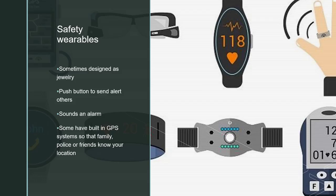There are some wearables where you can push a button and it will sound an alarm — maybe on a dark street if you feel unsafe. Some of them have built-in GPS systems so that your family knows where you are, or you can have information available for police or friends to know your location. That's basically what safety wearables are about.